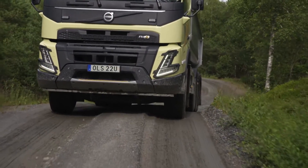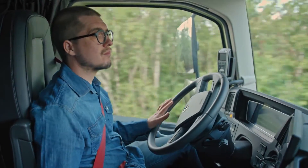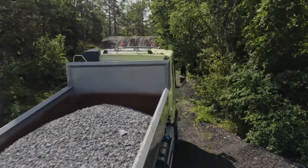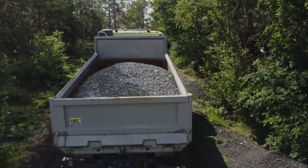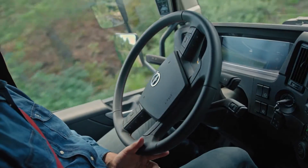Volvo Dynamic Steering smooths even the roughest roads for your comfort. Now with customizable personal settings, it's easier than ever to take on those rough driving conditions. Steering will automatically be centered when you let go of the wheel, so there will be a lot less physical strain during the day.